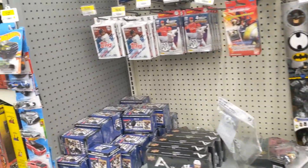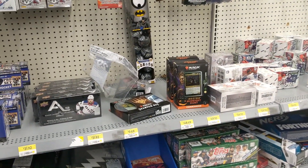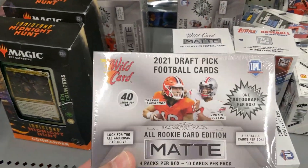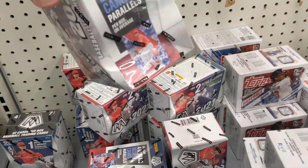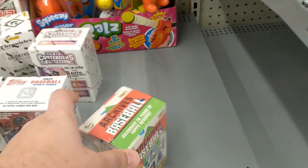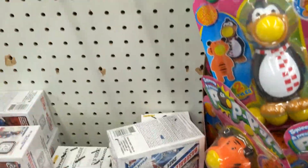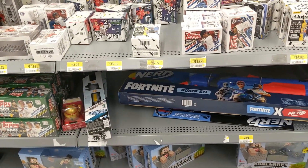Welcome back to the channel, checking out a different Walmart store. There's no basketball, no football — well, there is some football but they got the ball cart, a blaster, and a shitload of baseball here. Got a messed-up blaster — look at that. There's a Mosaic, of course they got the Prism, they got the Archives. Only one Archives — this must be the one with a big hit. They got pretty much every baseball series here.